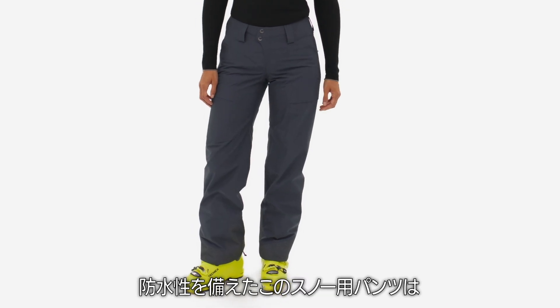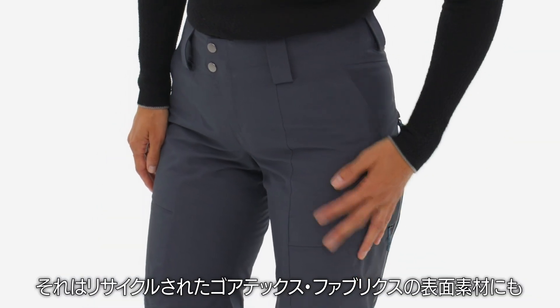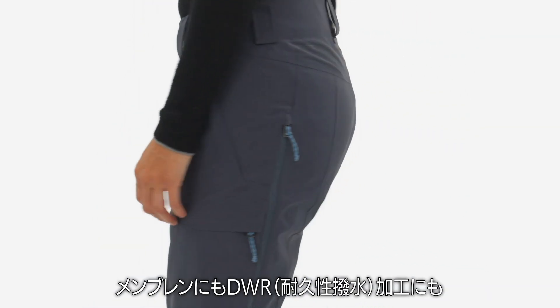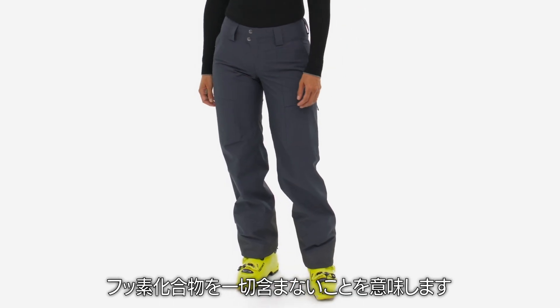These waterproof snow pants are built with the first fully PFC-free two-layer Gore-Tex, meaning the recycled Gore-Tex face fabric, membrane, and durable water-repellent finish are all free of perfluorinated chemicals.